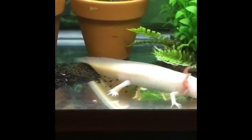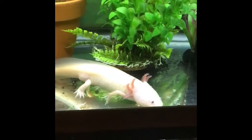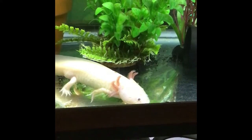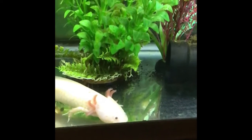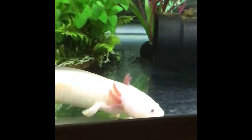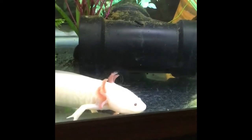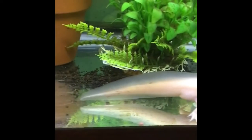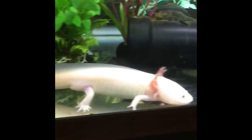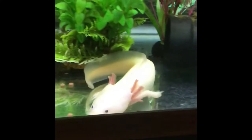She's called an axolotl — an ajolote. They are salamanders; they're not reptiles, they're amphibians. They're kind of very strange, because you can see those things sticking off her head — those are gills, which help her breathe. When her kind lived in the wild, they didn't have enough oxygen in the water.